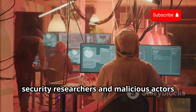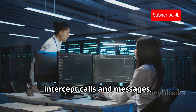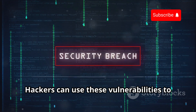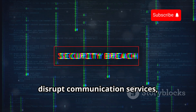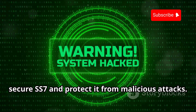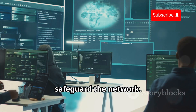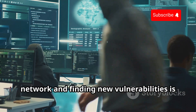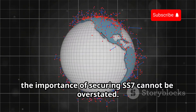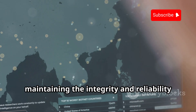Over time, security researchers and malicious actors have discovered vulnerabilities within this critical infrastructure, opening doors for potential exploitation. These vulnerabilities can be used to intercept calls and messages, track the location of users, and even manipulate billing information. Hackers can use these vulnerabilities to gain unauthorized access to sensitive information, disrupt communication services, and cause widespread damage. This has led to increased efforts to secure SS7, with engineers and cybersecurity experts constantly working to identify and patch vulnerabilities and implement new security measures. As we continue to rely more and more on global communication networks, the importance of securing SS7 cannot be overstated.